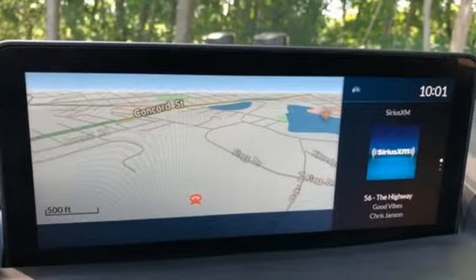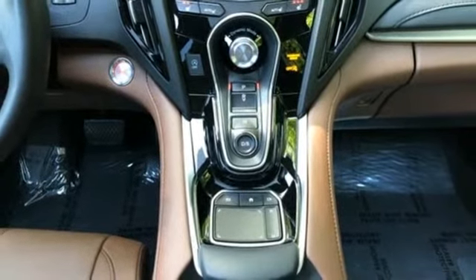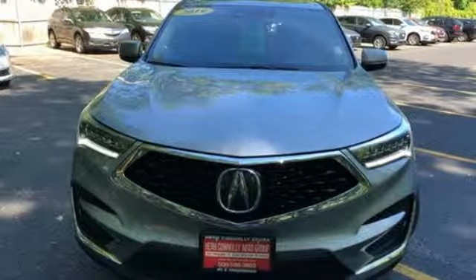Automobile adds: despite the increase in power and cylinder count, the new RDX is more fuel efficient than before. At Acura, we manufacture exhilaration so you don't have to. You need to drive it to believe it. See it for yourself today.